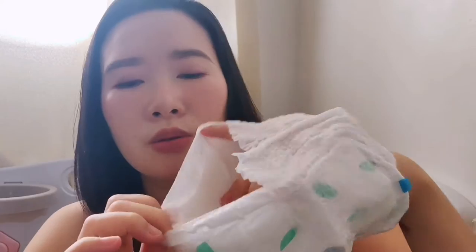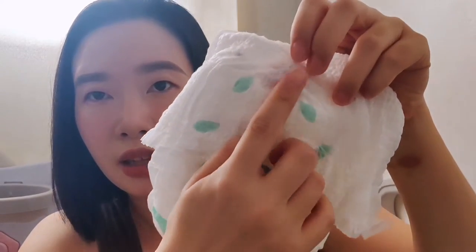Here is the double lip guard — it is not white, unlike the previous diaper pants we've reviewed before. It also has a disposal tape at the back right here.